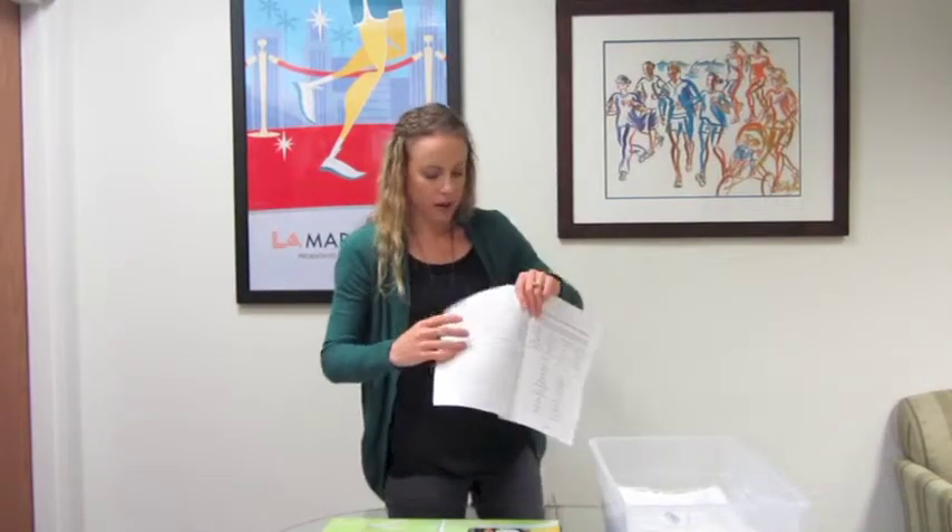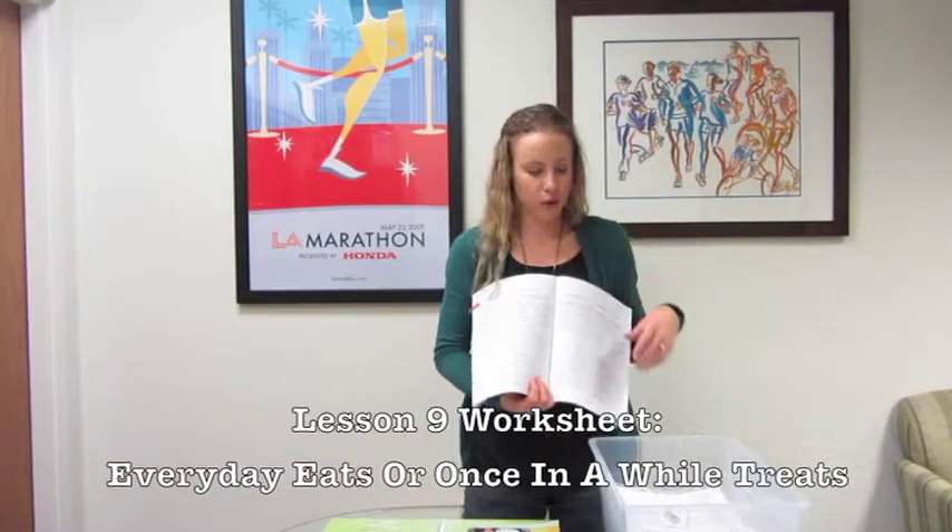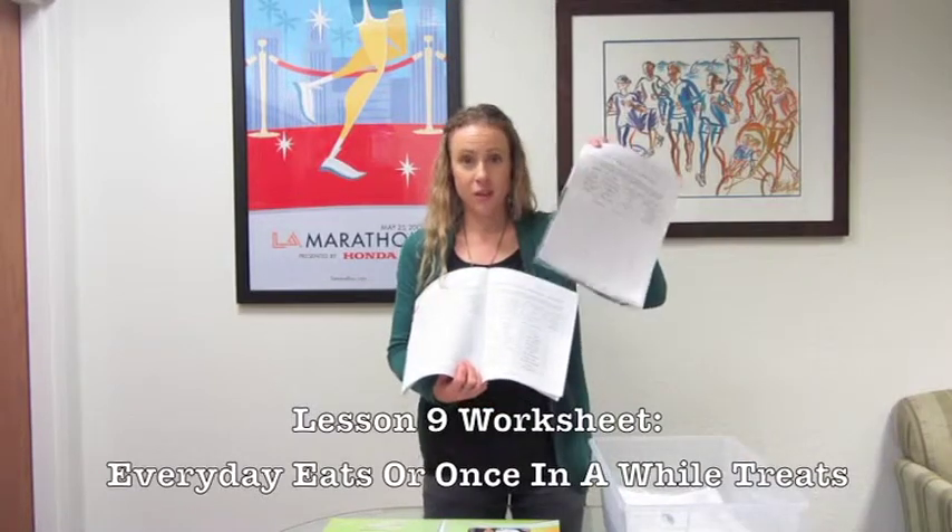After you go over the lesson, go ahead and hand out the worksheet. The worksheet for this lesson is called 'Everyday Eats or Once in a While Treats.' The packet will be in your box. Hand those out to students — there's a whole bunch of foods listed at the top and they're going to put each item into the category they think it belongs in.